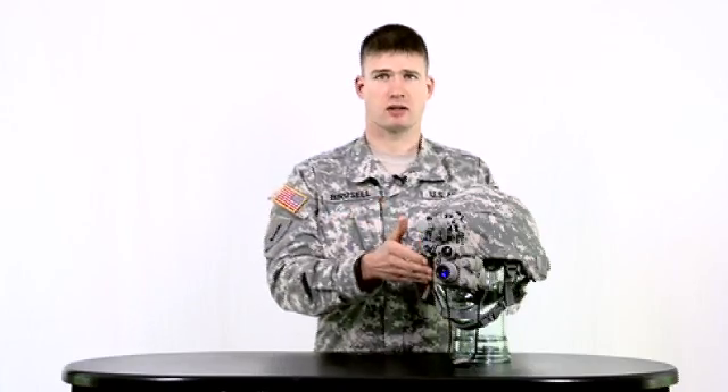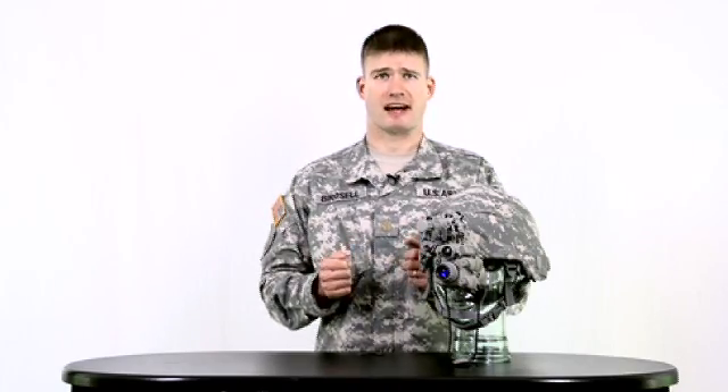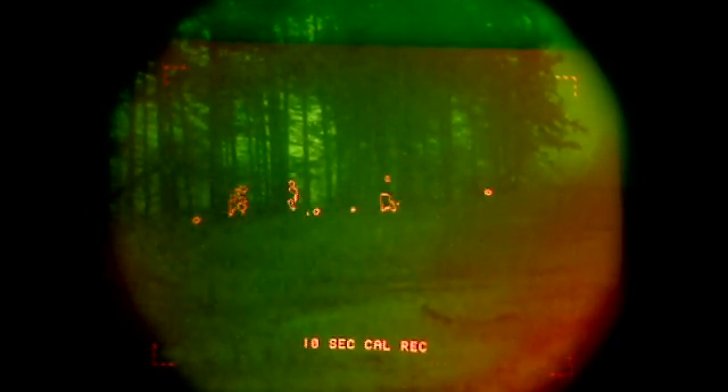Having a single fused sensor that provides you enhanced situational awareness day or night and in all weather and battlefield conditions simply put increases your survivability and lethality.